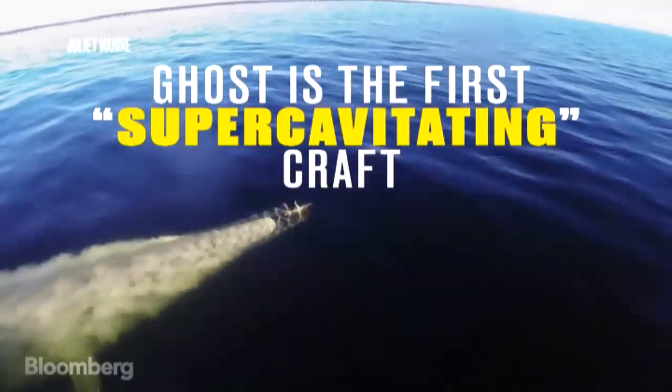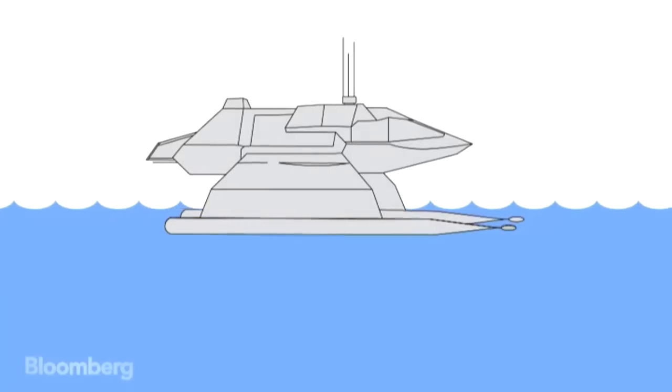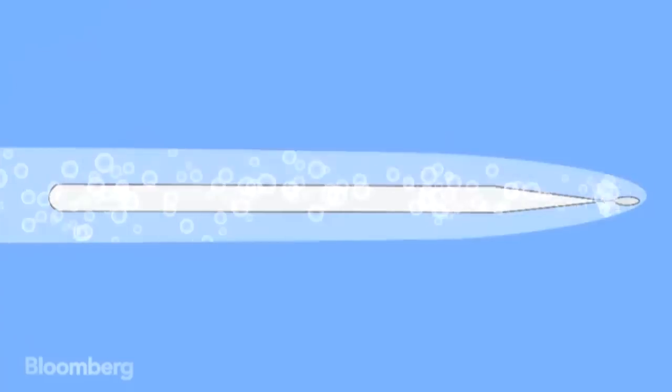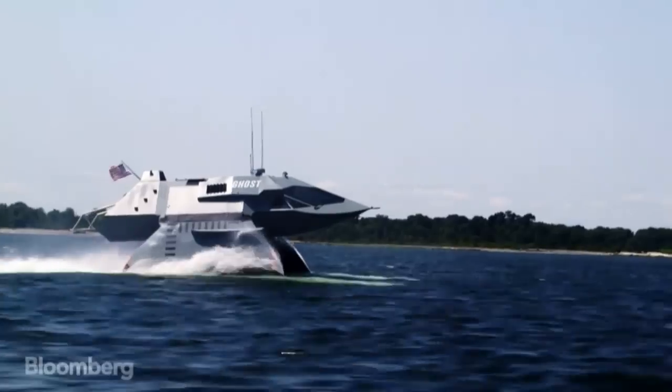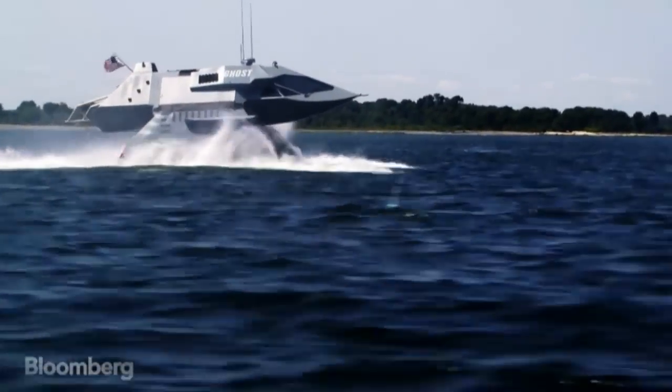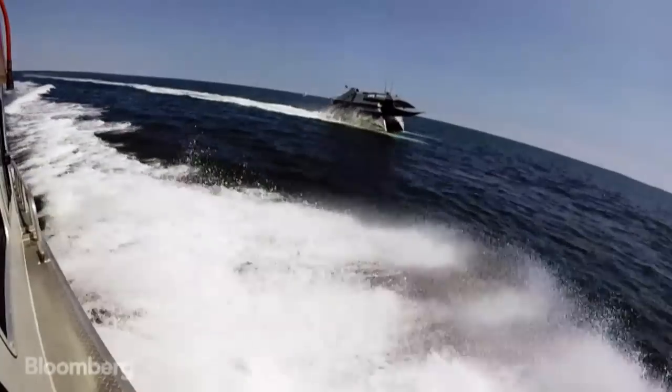A supercavitating underwater structure means that you have surrounded the entire underwater structure in gas. We can get about six or seven feet of clearance between the bottom of the command module and the top of the wave. So we can actually cut through waves without feeling them.